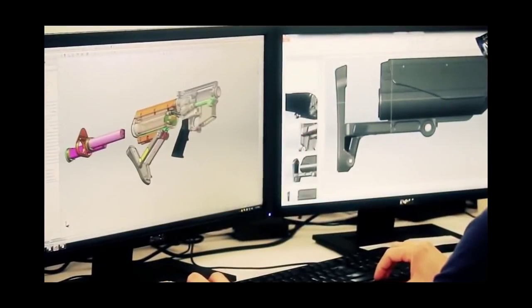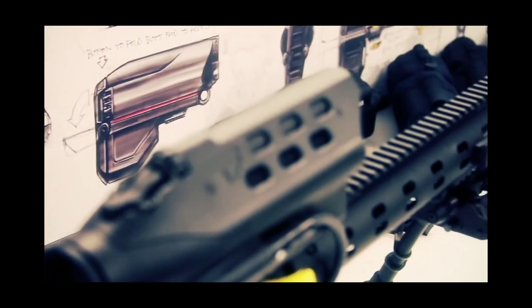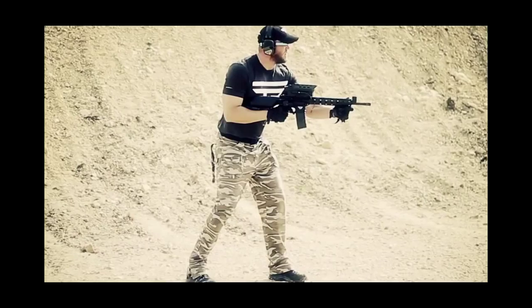With every day of testing and refinement at Tracking Point, science fiction becomes closer to reality. Learn more about Shot View at tracking-point.com.